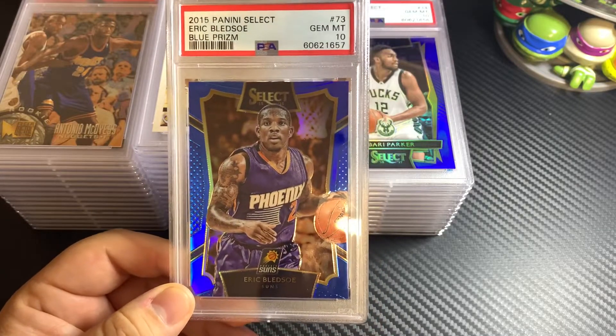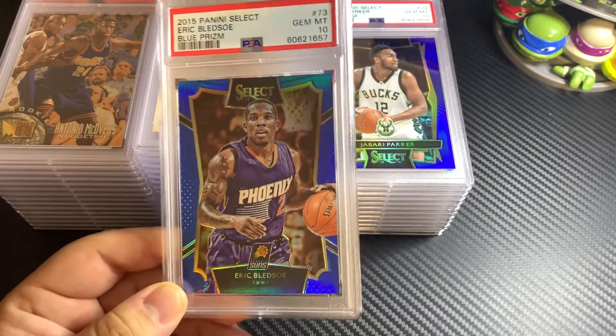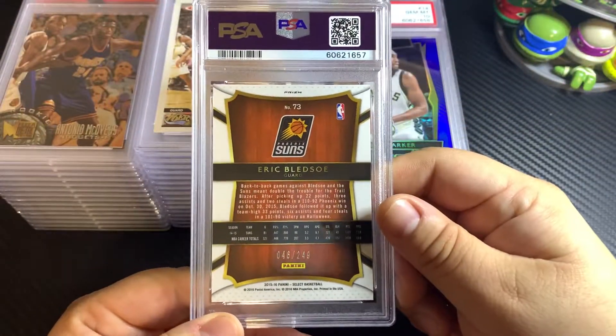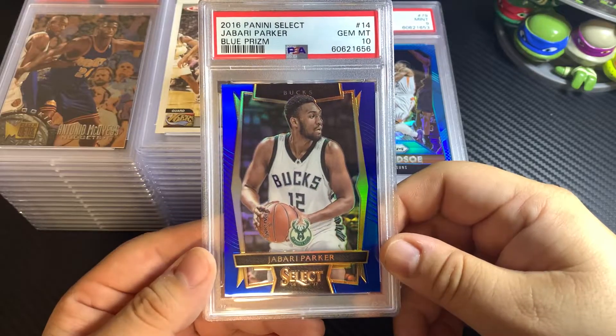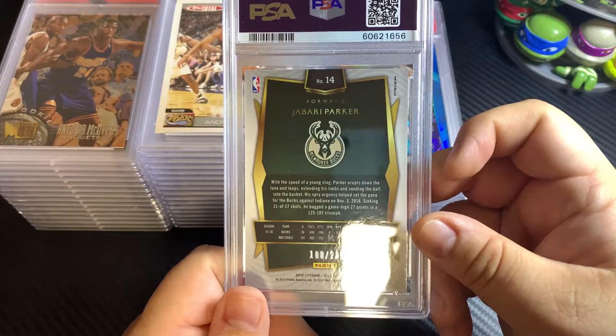Here we go — 2015 Panini Select, this is a blue prism Eric Bledsoe, numbered out of 249. Jabari Parker got a 10 on this blue prism, also should be numbered out of 249 or 299.